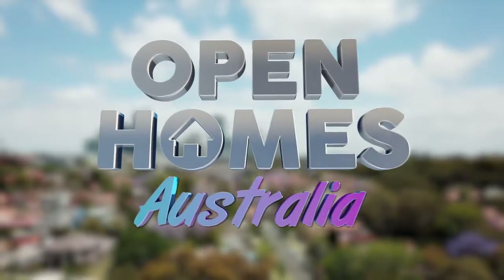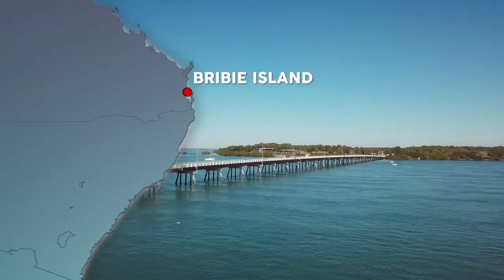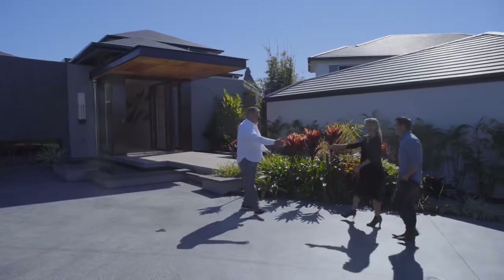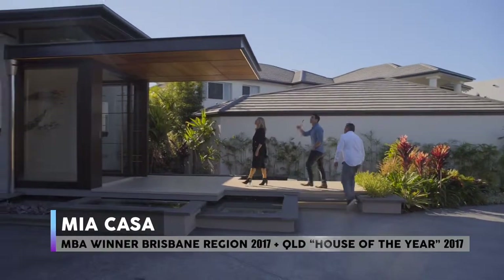Now we can finally reveal this breathtaking house on Bribie Island, about an hour north of Brisbane. We're meeting with Mark from Mancorp Quality Homes, who is about to give us an exclusive tour of Mia Casa, the winner of Master Builders Queensland Home of the Year for 2017.